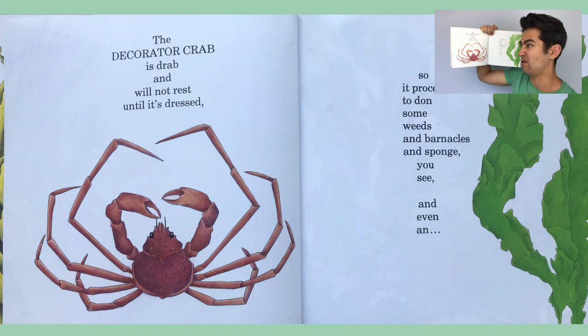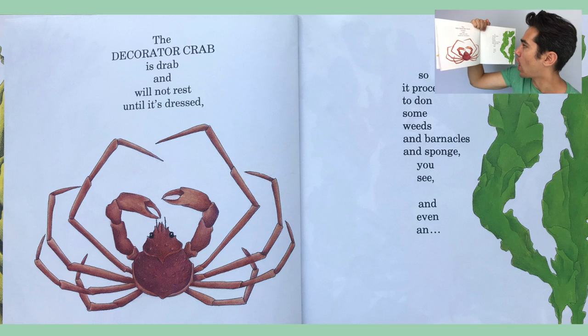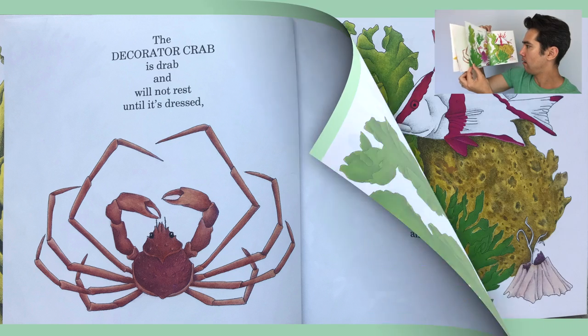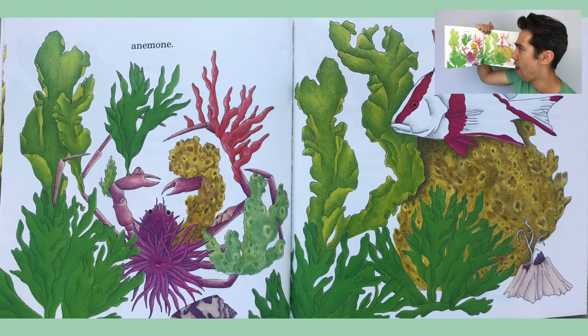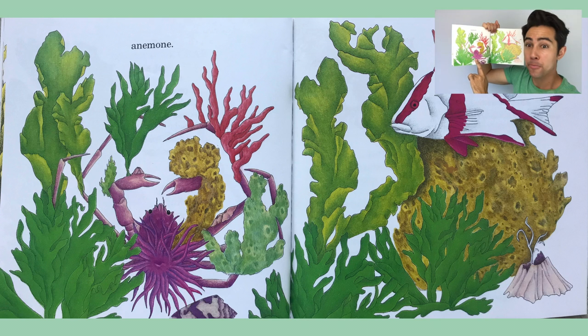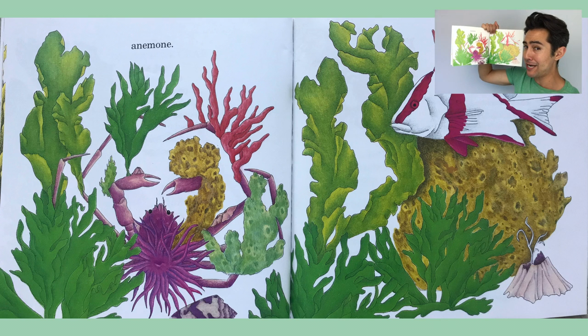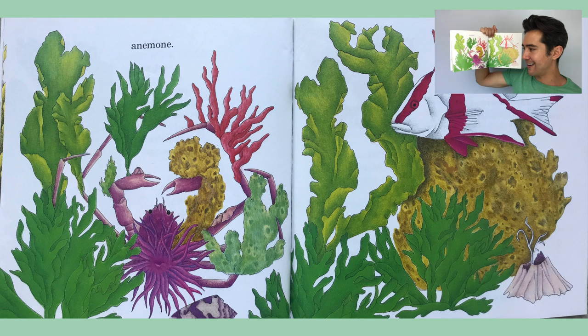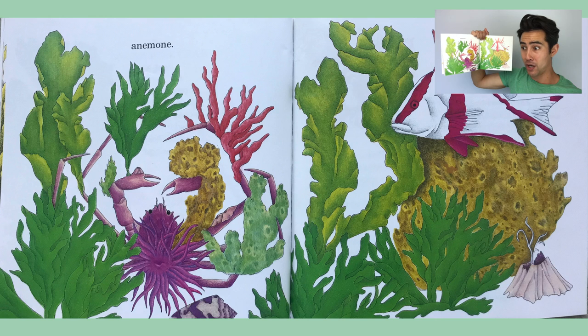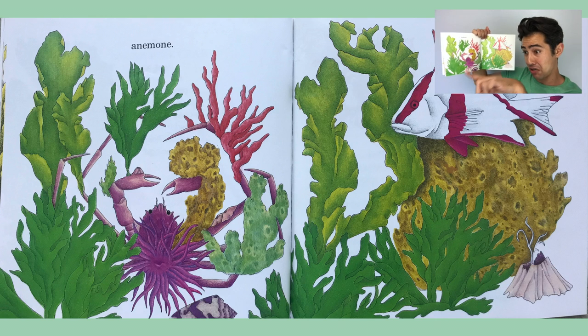The decorator crab is drab and will not rest until it's dressed. So it proceeds to don some weeds and barnacles and sponge, and even an anemone. This crab is dressed very flamboyantly — in a way that attracts attention because of its unique style. What a cool way to express themselves. You go, crab! And this fish is like, 'You look so good, I'm not even gonna eat you. You look fantastic!'